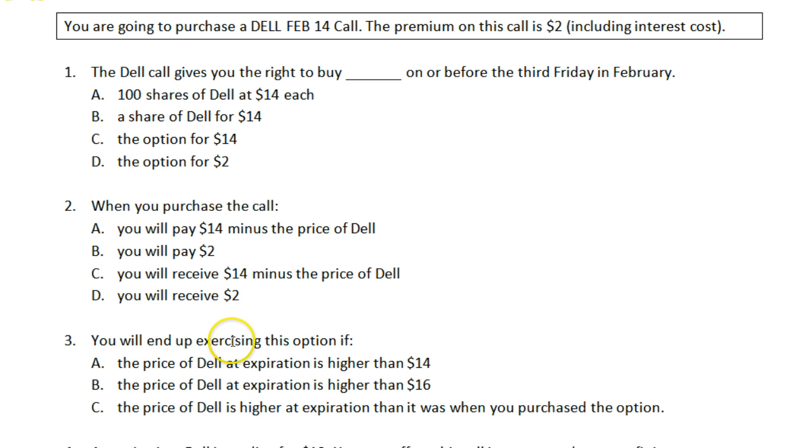Question three: you will end up exercising this option if — you exercise a call option when, at expiration, the stock price is higher than the strike price. Don't be confused by other factors like the premium or whether the stock has gone up or down. You exercise a call option if the price of the stock turns out to be higher than the strike price. That is choice A: you will end up exercising this option if the price of Dell at expiration is higher than $14.